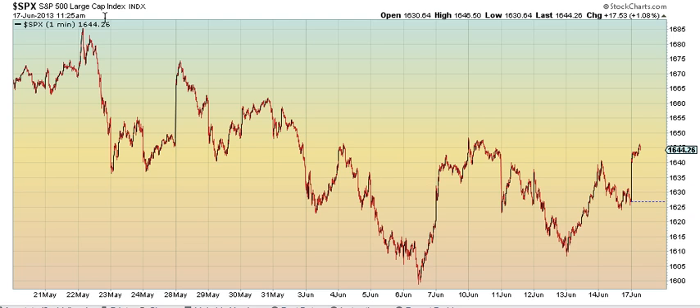I'm watching the S&P in particular right now, and 1648 would be the breakout. That's a wrap.